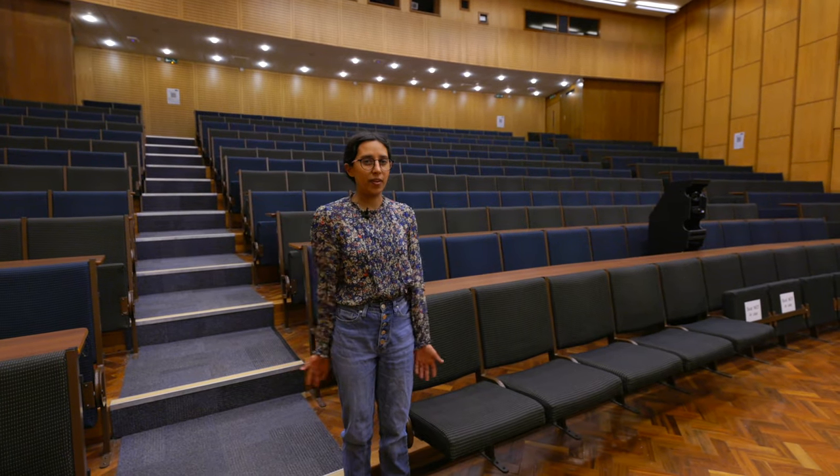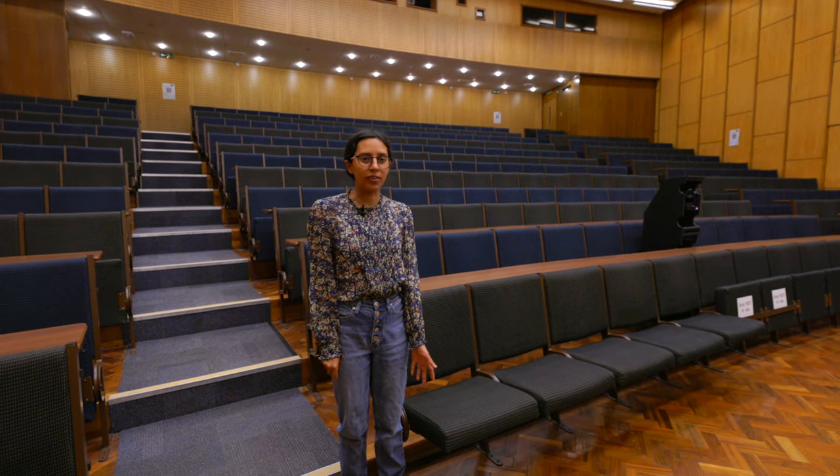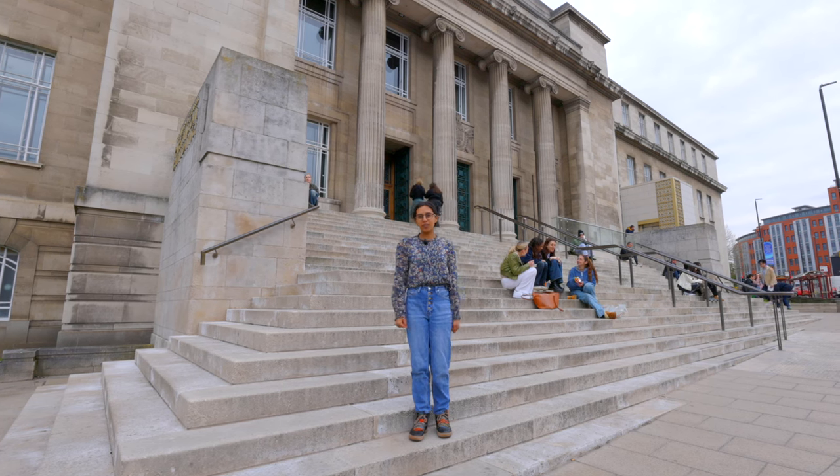If you do have any lectures for your course, you may be here at one of the many lecture theaters here on campus, or you may be in one of the ones that has a more interactive setup. We're here at the Parkinson Building, one of the most iconic and recognizable buildings on campus. Inside is the Brotherton Library.